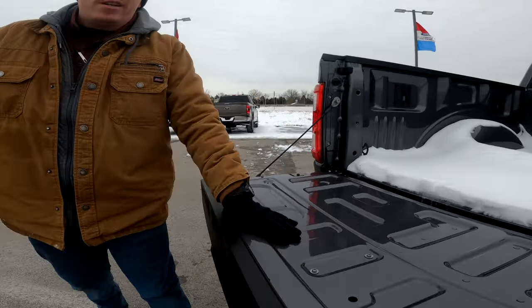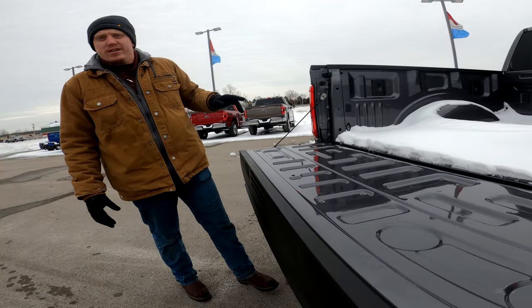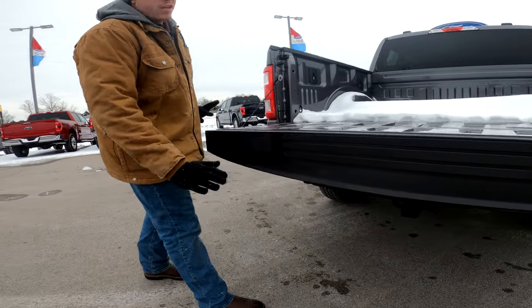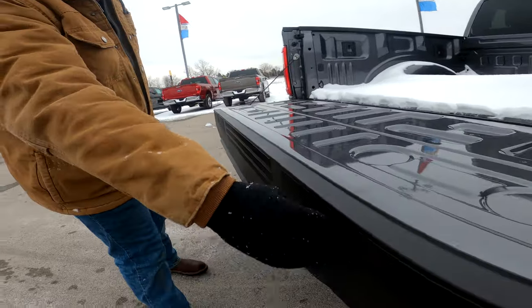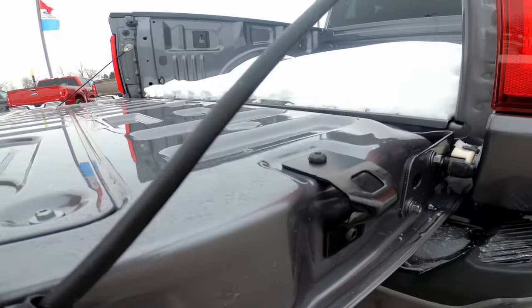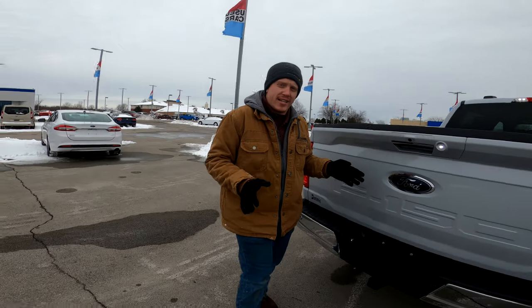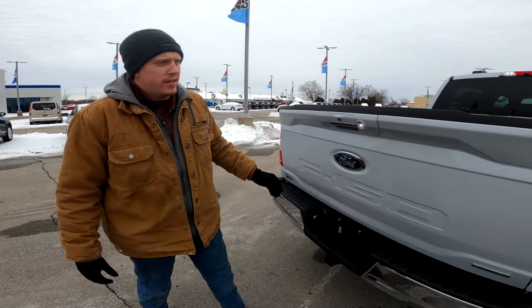On the XL you don't have the tailgate workbench — that's a $145 option, and I'll show you that on the XLT in a second. You also don't have the bed step. Something you do still have on both of them though is the clamps in the tailgate, and something cool: on every F-150 model you get bottle openers on the bottom of the tailgate. The XLT also has a power release tailgate.